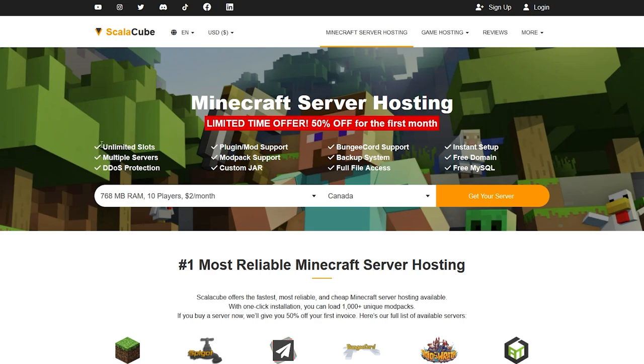Once you're here, you can see straight away that you get unlimited slots, multiple servers, and DDoS protection — which is crucial for any Minecraft server. You also get plugin and mod support, mod pack support, custom jar, BungeeCord support, a backup system, and full file access. The list really goes on with how much you get with this server.